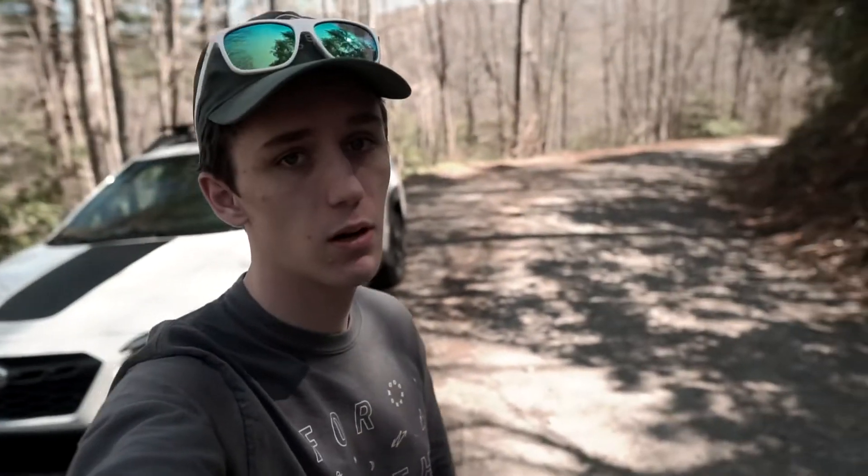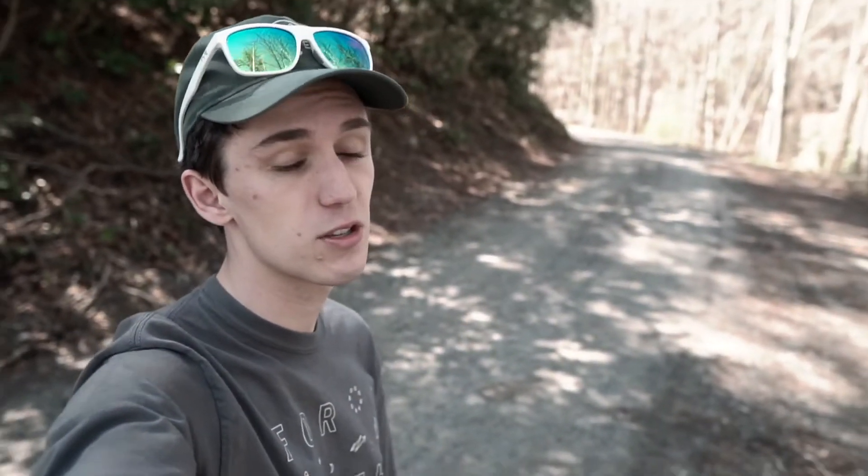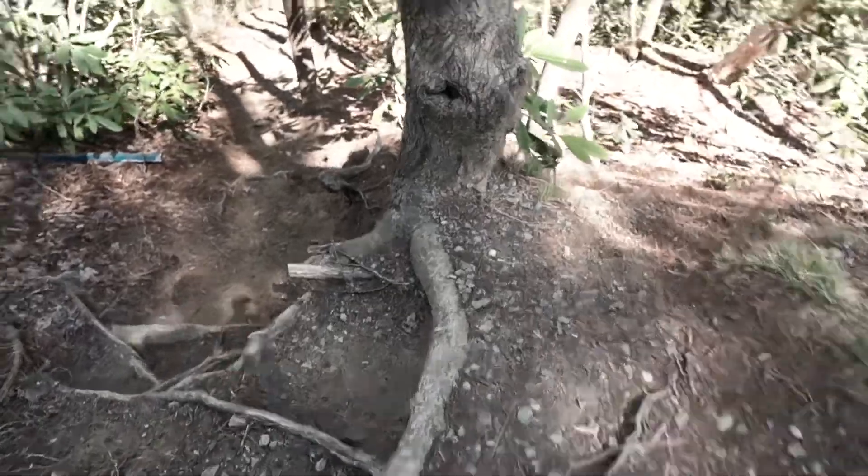We just made it up here. Fortunately and unfortunately there's not much excitement — it's a totally maintained gravel road all the way up here. There's houses, there's a farm, they're pulling cattle trailers up here, so nothing to worry about. Definitely can make it in whatever car you've got.